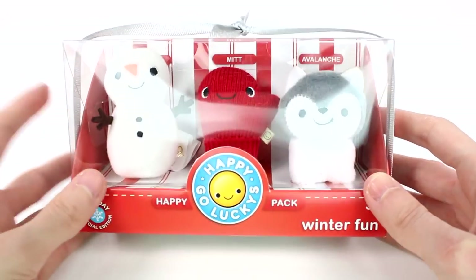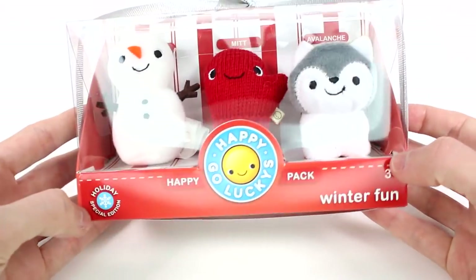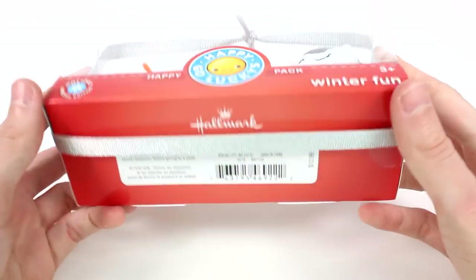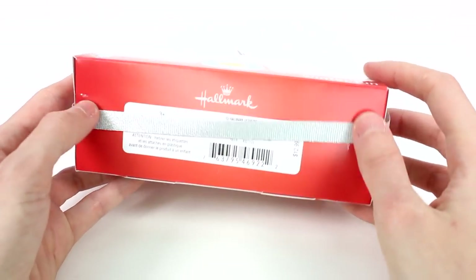Hi everyone, it's Tiffany. I am here with the new Happy-Go-Luckys Holiday Special Edition Pack. This is called the Winter Fun Pack. You can find Happy-Go-Luckys at Hallmark, and each of the three packs costs $12.99.